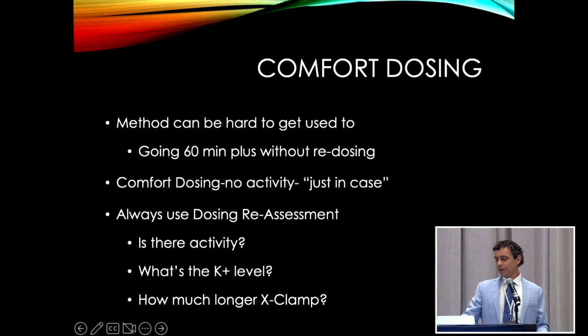We call this 'comfort dosing' because a lot of surgeons are not used to not giving cardioplegia every couple of minutes. At Emory, there was a surgeon who wanted retrograde every two minutes and wanted to know every two minutes it was off. You'd go back and forth — it's just guessing and playing a game. Even if you do it the traditional way, giving a root shot every 20 minutes, you're still filling up the heart every 20 minutes and changing the surgical field a little bit.